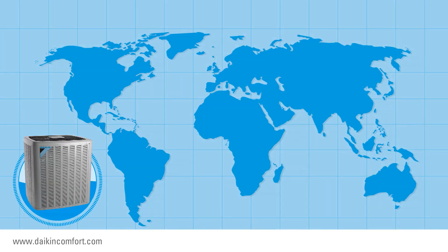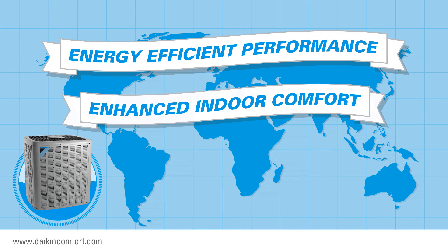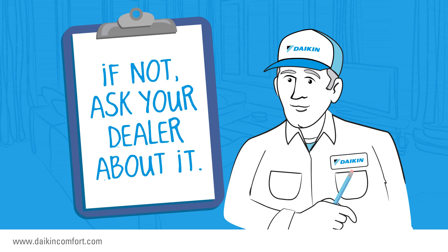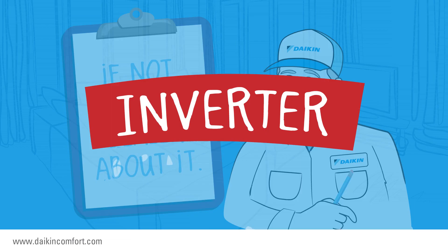In the HVAC world, there is a word that defines new heights now possible in energy-efficient performance and enhanced indoor comfort. When it's time to replace your current air conditioning system, you will probably hear your local dealer mention it. If not, you should ask them about it. The word is inverter.